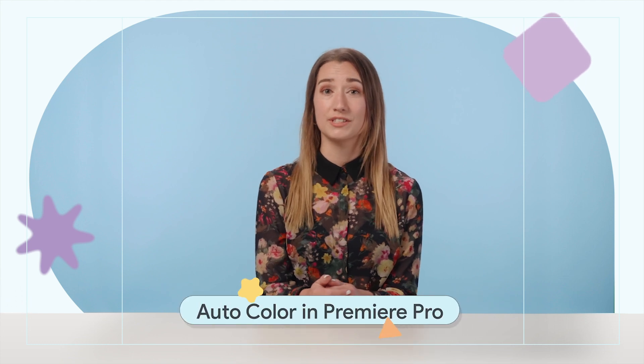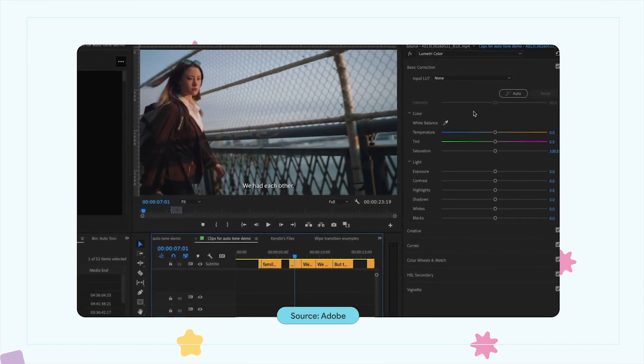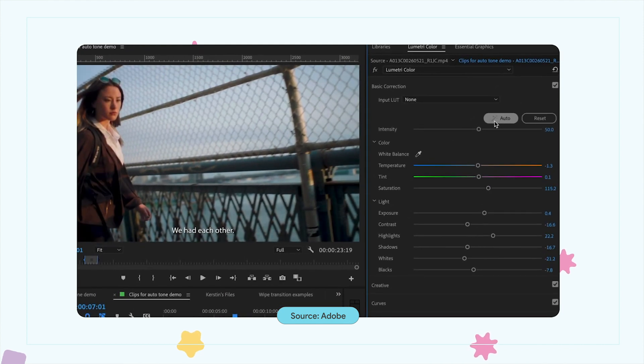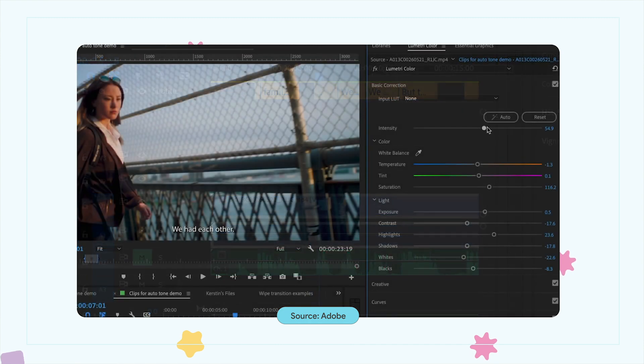A new color correction tool in Adobe Premiere Pro is now available. Using AutoColor, creators can automatically apply color correction to their video clips. The tool, which is powered by Adobe's AI Sensei, is located at the top of the Lumetri panel. It is particularly helpful for beginners and speeds up the color grading process for experienced creators as well.